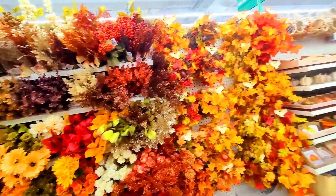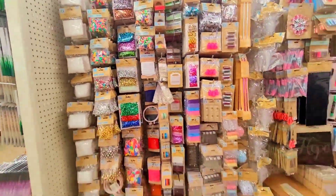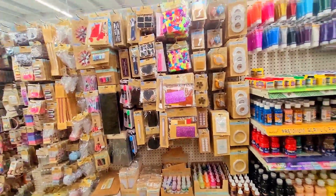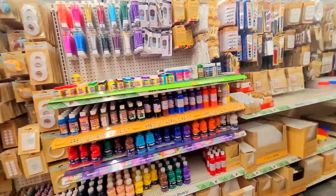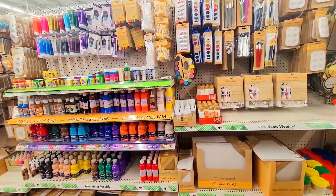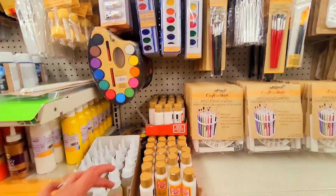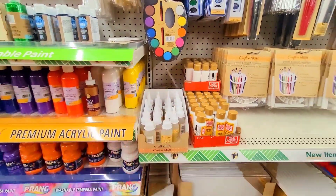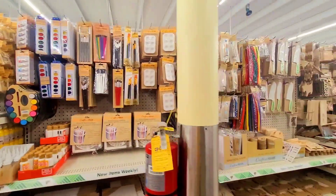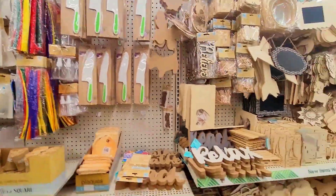Let me settle down and let's keep going. I must show you the craft section, even if they don't have anything wow and out of the ordinary. I'm pretty sure this is one of our most favorite areas. They have the Mod Podge, they have the craft glue, they have the tacky glue, they have the paints — the usual stuff.